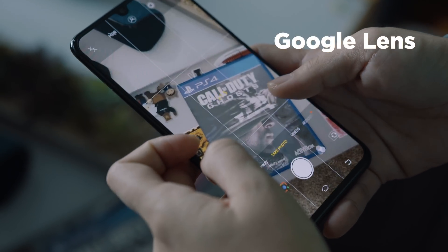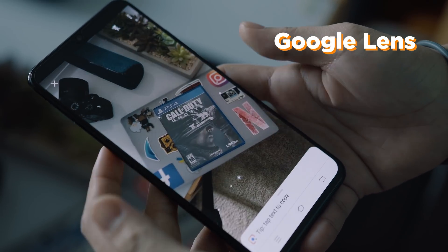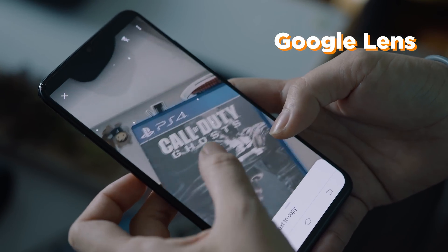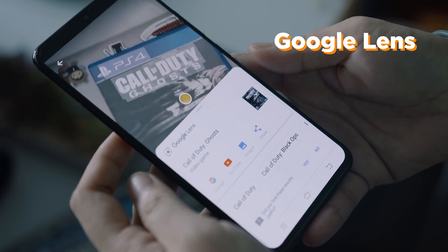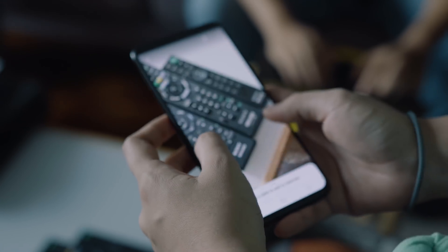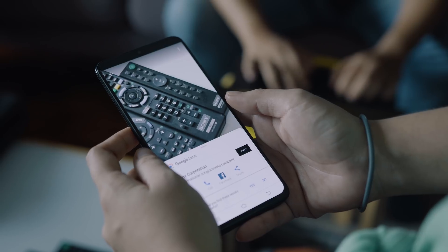Also speaking about identifying subjects, the V11 comes with Google Lens. If you aren't familiar with this, it's basically a feature that lets you point your camera at something and Google will identify what that thing is. You can use this when traveling to identify tourist spots and monuments, or you can point it at logos to learn more about that company. It's pretty useful and could even save you.